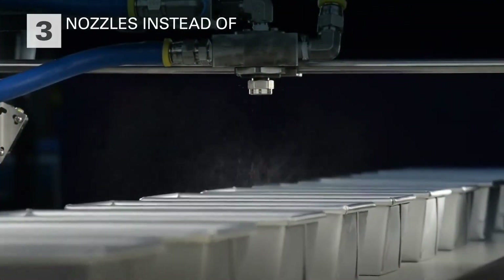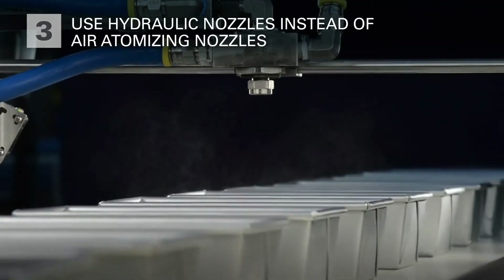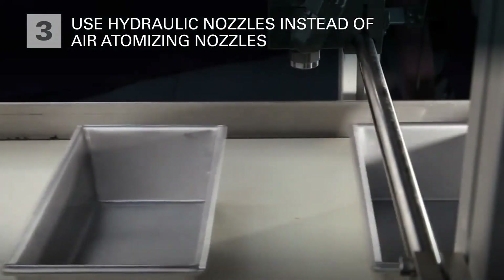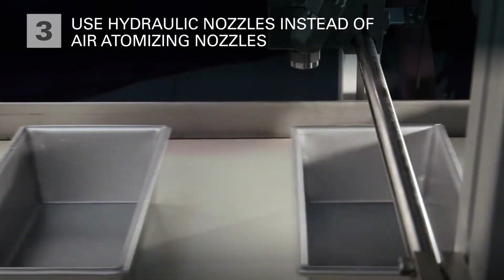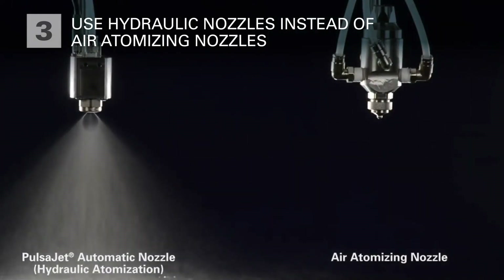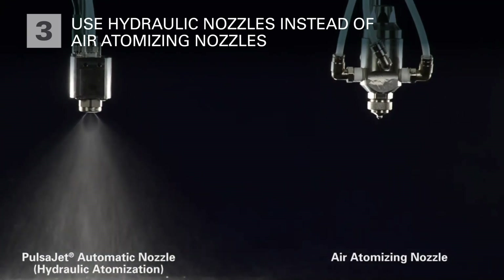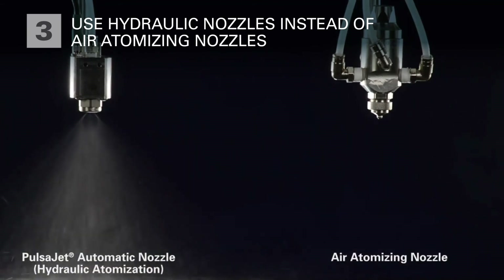The third way to overcome common problems found with the application of viscous fluid is to use hydraulic nozzles instead of air atomizing nozzles. The use of compressed air to achieve small drop sizes is the main cause of misting. Small drops can be produced using electrically actuated hydraulic pulse jet nozzles and a spray controller, and this can replace air atomizing nozzles in many applications. This can result in a dramatic decrease in misting and fluid consumption along with improved air quality, reduced slip hazards, and reduced maintenance time.